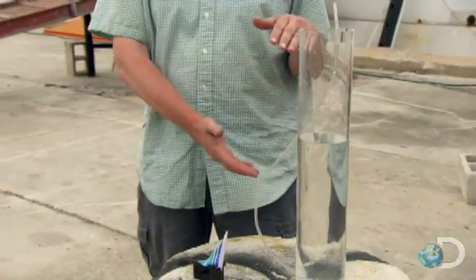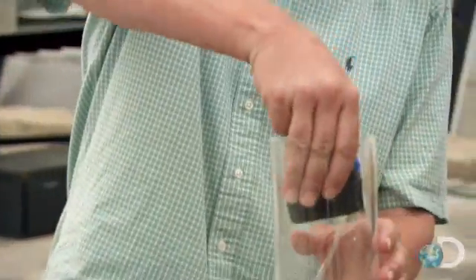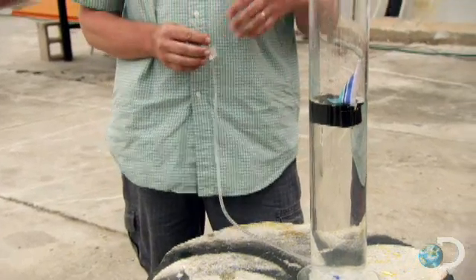We have here a demonstration where the water in this column represents the waters of the Bermuda Triangle, and this little boat represents a ship that might get sunk. As we put the boat in, we can see that it floats nicely. When I blow through this tube, that will simulate a massive release of methane from the seafloor.